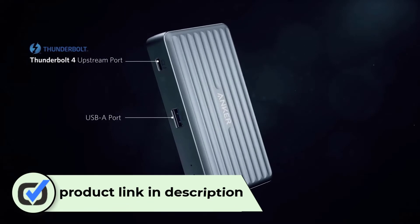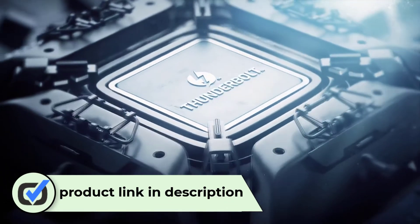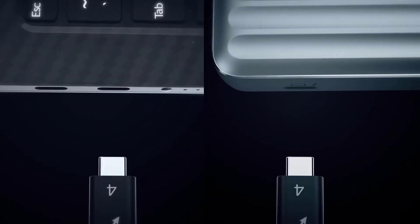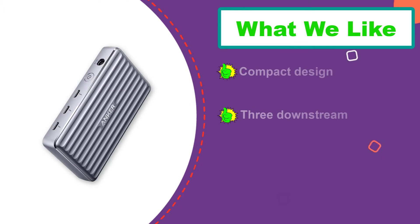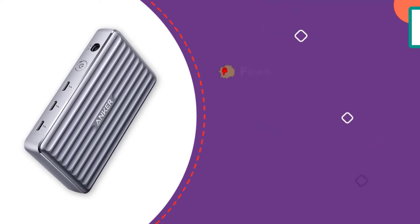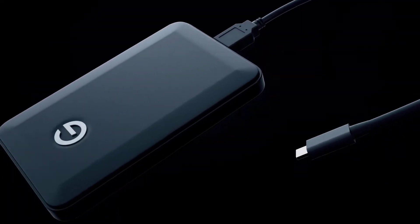This small and compact dock features four Thunderbolt 4 ports and a 10 gigabits per second USB-A port. You can get up to 85W charging power to charge your Mac and the ability to connect a 4K or 8K external monitor. While this docking station is capable of dual 4K displays, you'll only be able to use a single external display on the M1 Max.